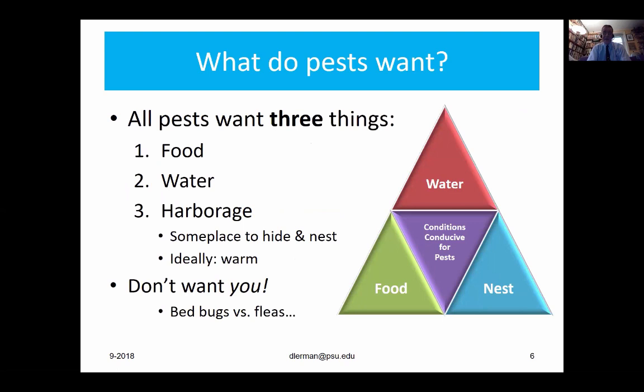What do pests want? All pests are looking for three things: food, water, and a place to hide — preferably a nice warm one where they can raise their young. What they don't want in most cases is you. Mice couldn't care less about you. Cockroaches are not interested in you. Bed bugs want to feed on people, but they are not aggressive — they can't fly or jump, so you're unlikely to take home bed bugs from most homes if you're careful. Fleas, on the other hand, will jump on you in sometimes astonishing numbers if you enter an infested home.